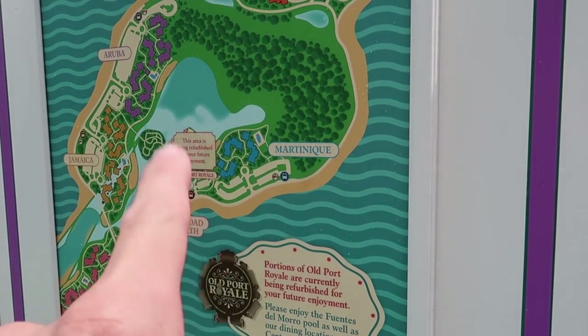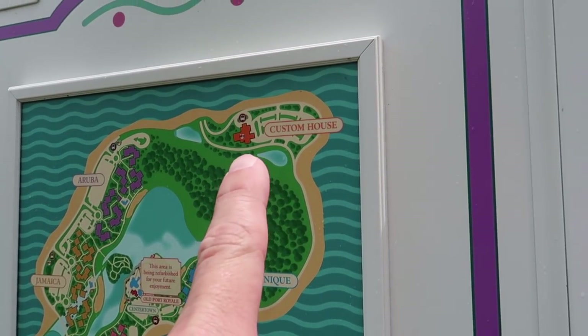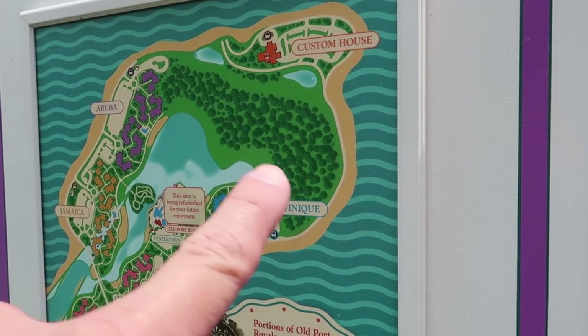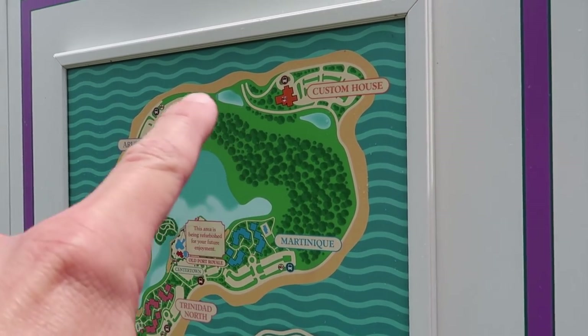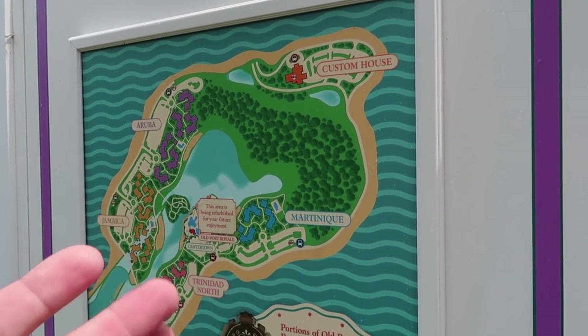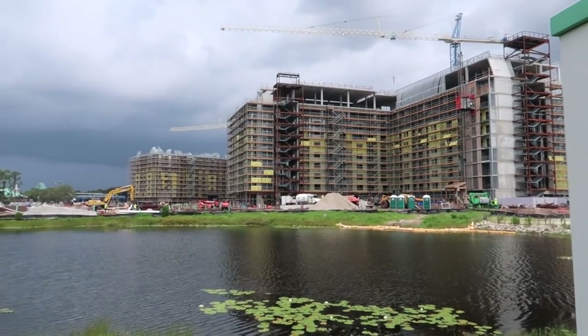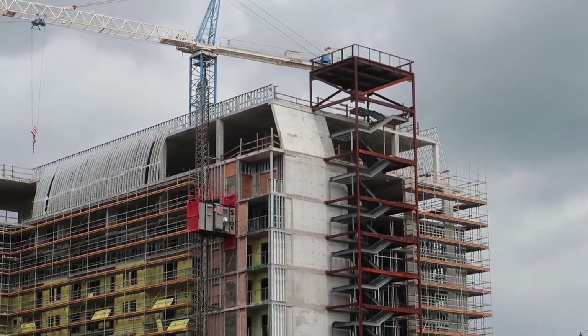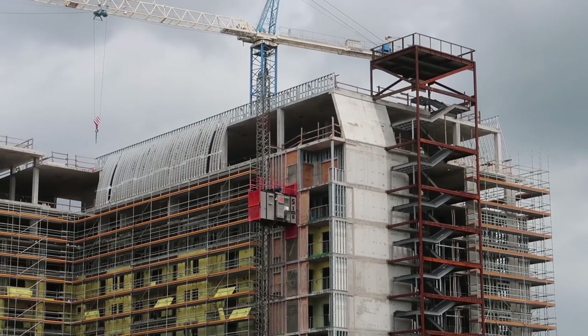We are still sort of over here by Martinique. I like how the map says the custom house is still there — it's definitely not. This is an old map. You can kind of see there's a large area of foliage and that is this area here. Look at that storm rolling in — it's gonna get real rainy real quick.